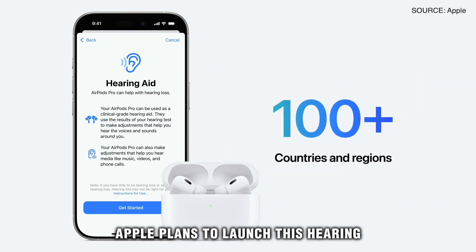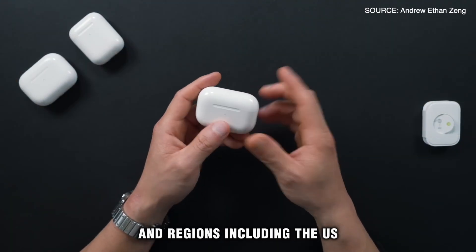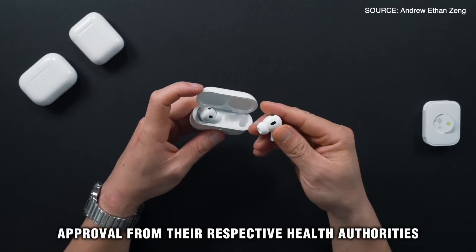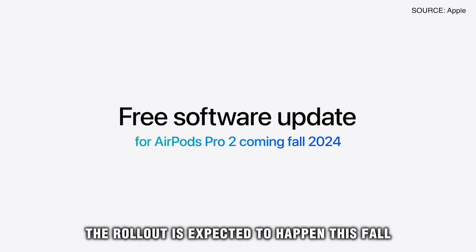Apple plans to launch this hearing aid feature in more than 100 countries and regions, including the US, Germany, and Japan, pending approval from their respective health authorities. The rollout is expected to happen this fall.